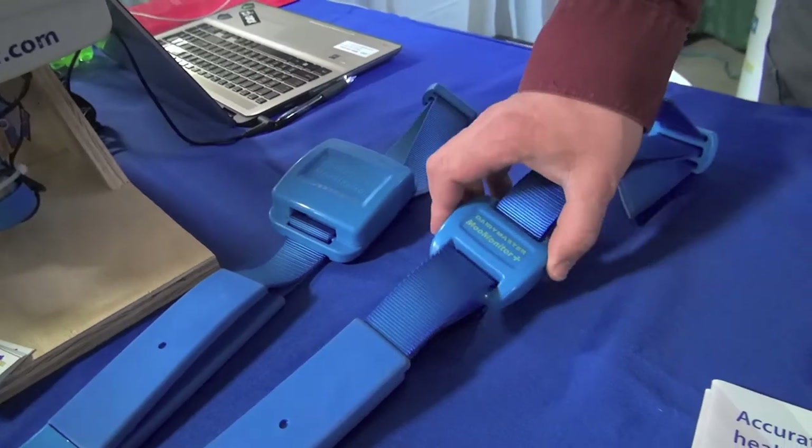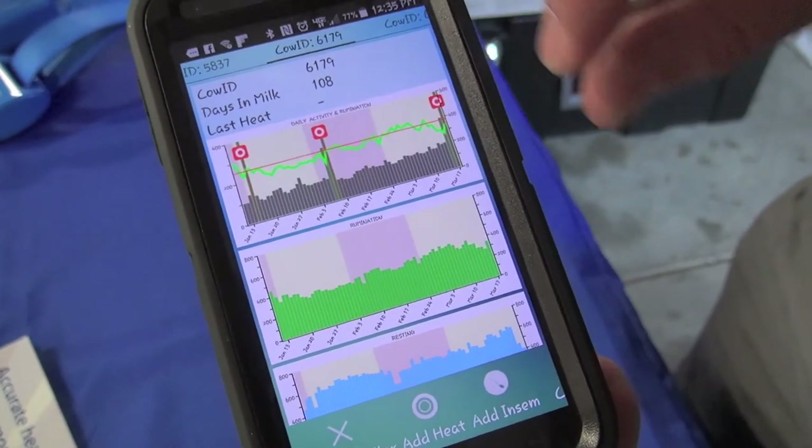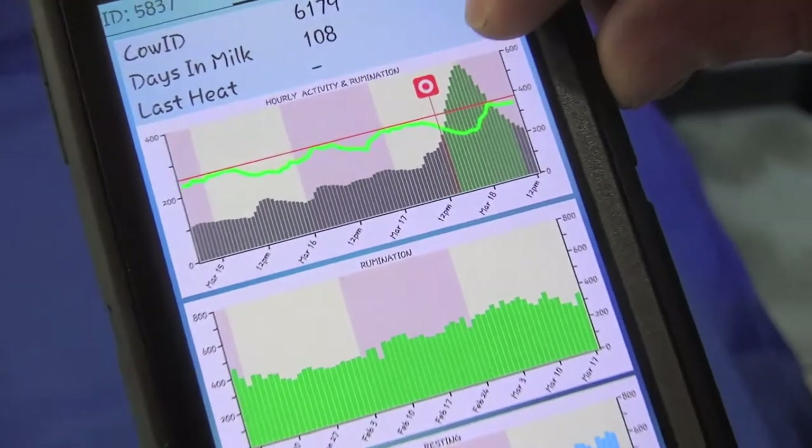We can add collars, remove collars from cows. We can add heats. We can add pregnancies during vet checks. We can remove the cow from the system, all from the app.